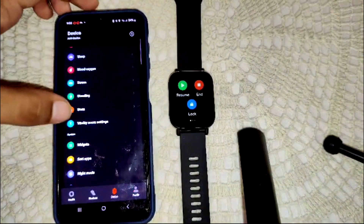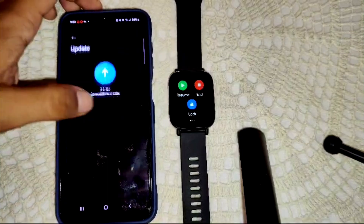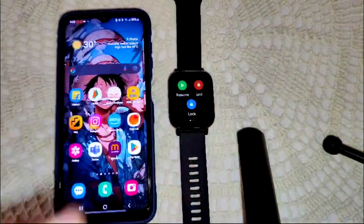Scroll down until you see the update option, then click on it. If an update is available, go ahead and update your watch.